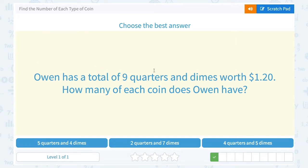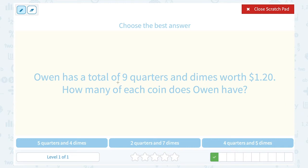Owen has a total of nine quarters and dimes worth $1.20. How many of each coin does Owen have? We need to make sure our total number of coins equals nine and our total value equals $1.20. Looking at the first answer choice — five quarters and four dimes — five plus four adds up to nine coins. But quarters are worth 25 cents each, so five times 25 cents is already $1.25, which is already too big before adding the dimes.